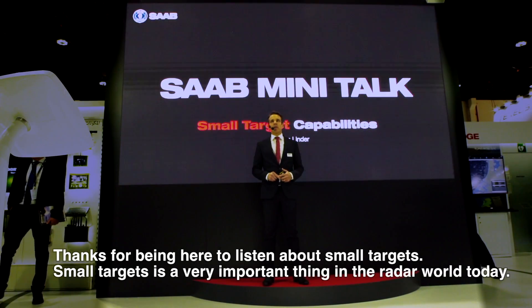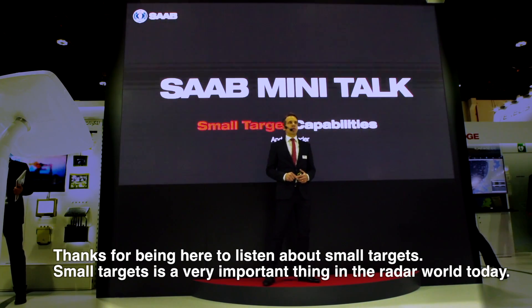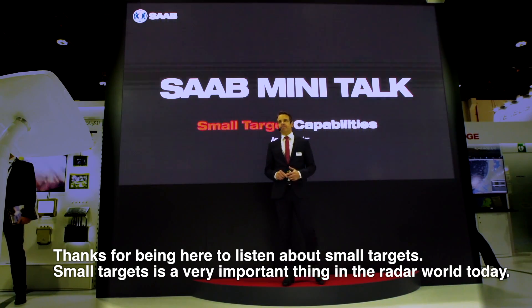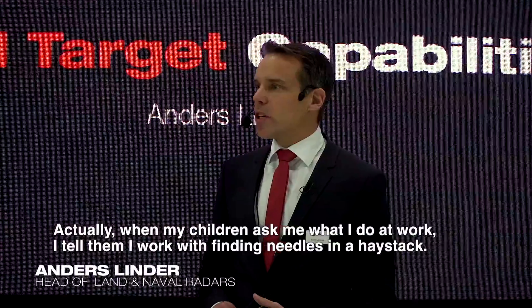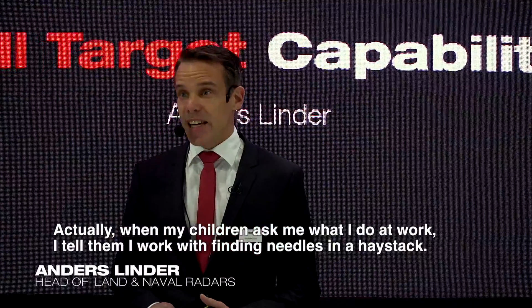Thanks for being here to listen about small targets. Small target is a very important thing in the radar world today. When my children ask me what I do at work, I tell them that I work with finding needles in the haystack.